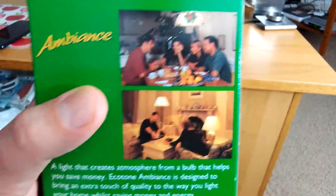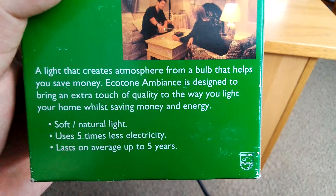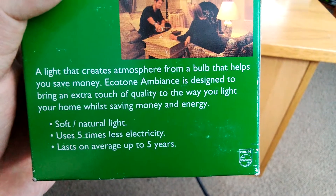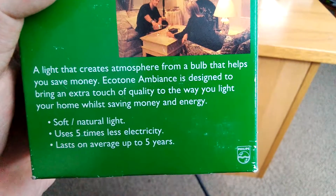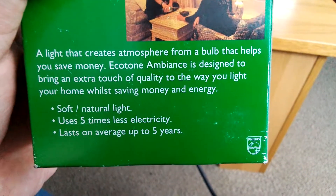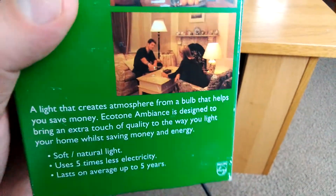There's a picture of two lamps fitted with one of these bulbs, like this one I've got in my hand. It says Philips EcoTone Ambience, and it says: 'A light that creates atmosphere from a bulb that helps you save money. EcoTone Ambience is designed to bring an extra touch of quality to the way you light your home, while saving money and energy.' So: soft/natural light, uses five times less electricity, lasts an average of up to five years.